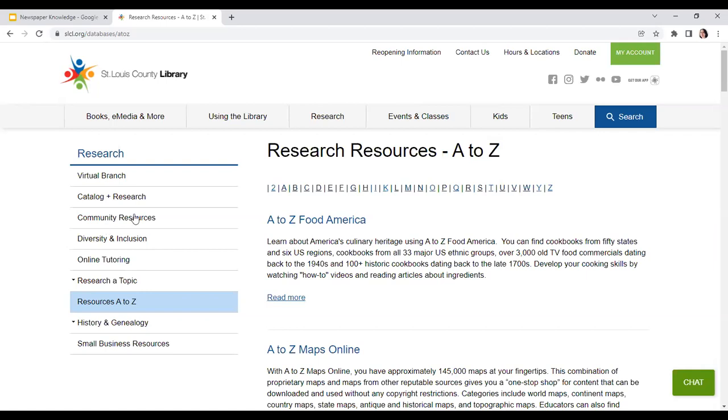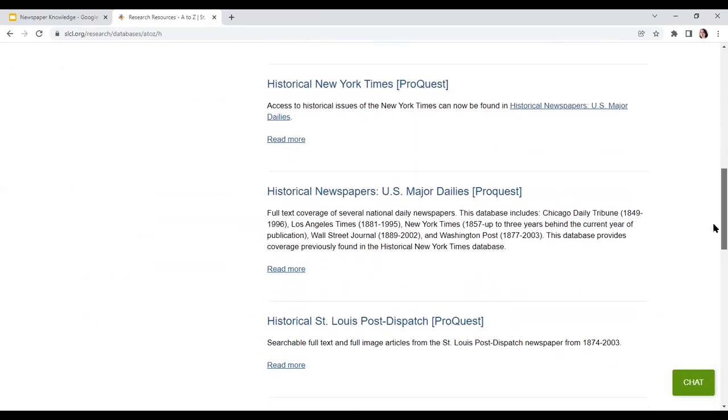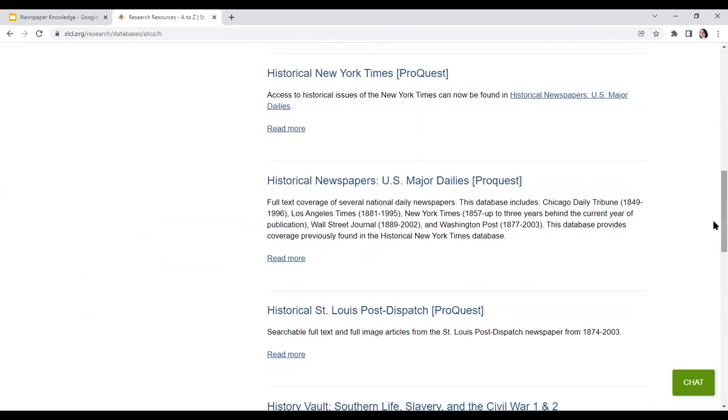My personal favorite way to access all of the databases — and really the fastest way if you know the name of the database you're looking for — is right here on the left-hand side: Resources A to Z. It's a lot fewer clicks to use this, just as long as you know the name of the database. In which case we are looking for the Historical St. Louis Post-Dispatch, so we will click on the letter H. The Historical New York Times and the Historical Newspapers US Major Dailies are the exact same database in terms of how they look. So once you've seen me use the Post-Dispatch, you'll be able to get into the New York Times and US Major Dailies and do the exact same thing.